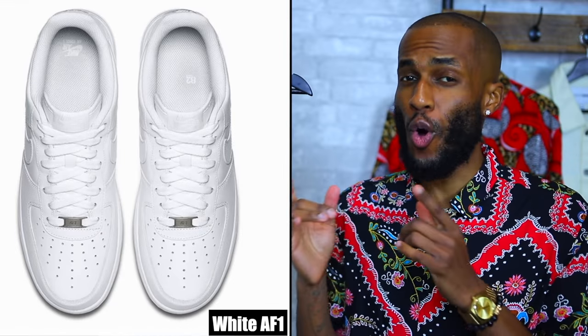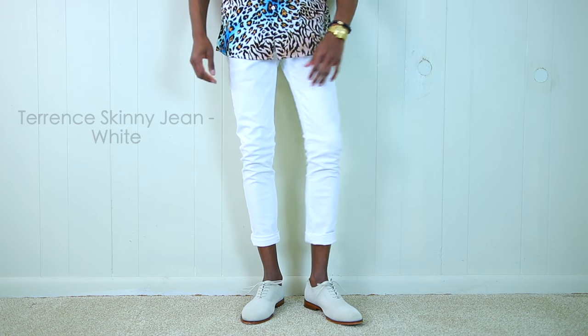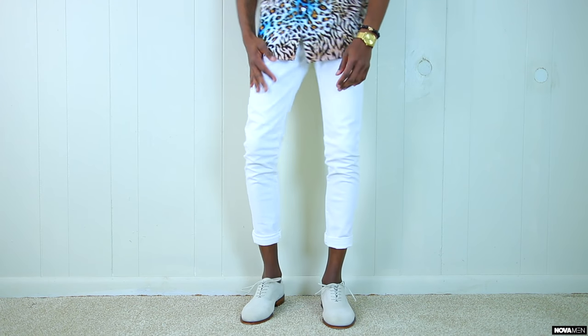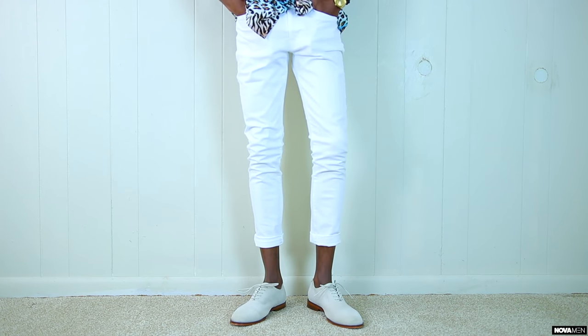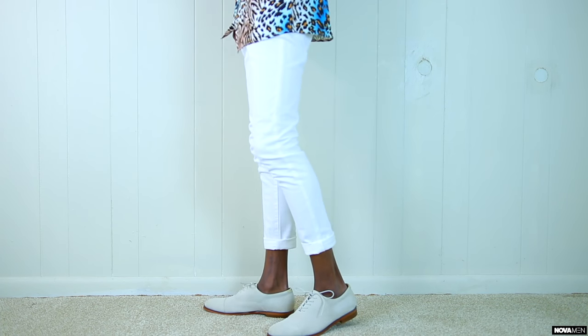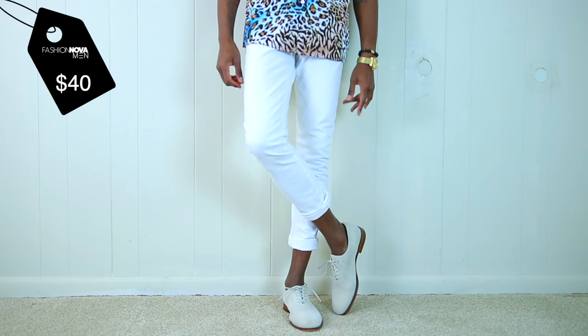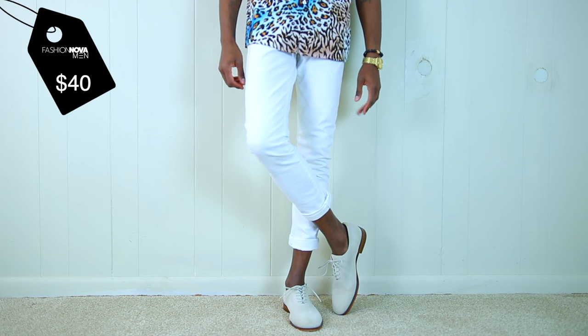Up next we have the Terrance skinny jeans in all white. Nothing says spring more than all white kicks and all white fits. We have the all white skinny jeans — very simplistic but very fresh. They have that good stretch material and they hit perfect for that spring look. I typically cuff my jeans but you can wear them however you choose. The Terrance skinny jeans are only going to run you $40, and for a fresh pair of jeans like this, that's a steal.